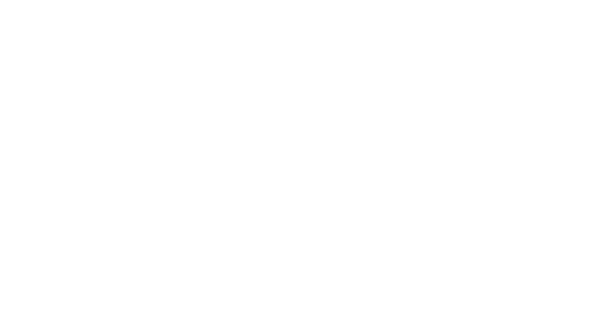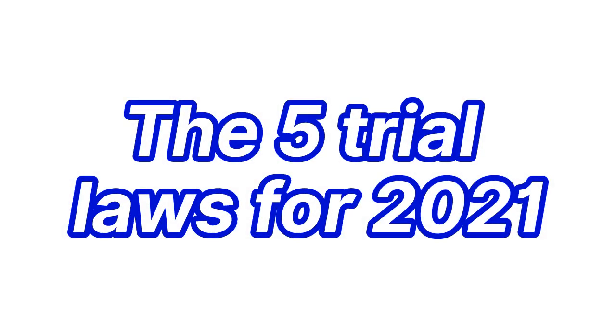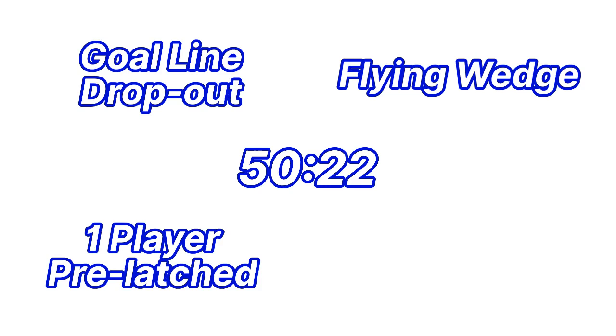So that's it — the 5 trial laws for 2021: The 50-22, The Goal Line Dropout, The Flying Wedge, One Player Pre-Latched, and The Clear Out and Jackler Safety.